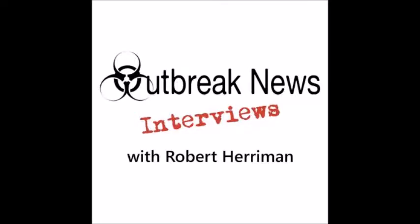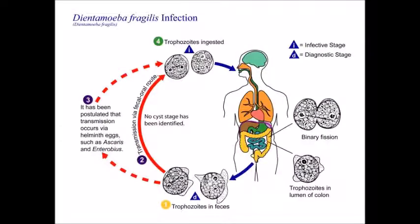Hey everybody, this is Robert, and welcome to this episode of Outbreak News Interviews. This is the first episode in the Parasites 101 series in about three weeks. Due to a number of different circumstances — including a hurricane and illnesses — we've just been unable to record a show until tonight. But we're back, and we're going to look at the protozoan parasite Dientamoeba fragilis today. Joining me is parasitology teacher and author of Parasites: Tales of Humanity's Most Unwelcome Guest, Rosemary Drisdell.